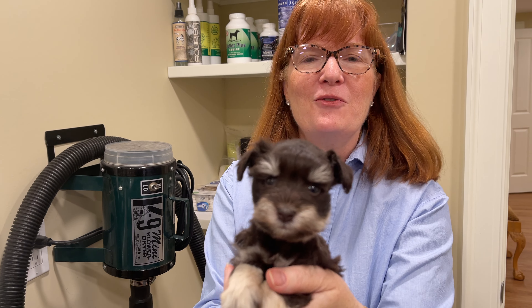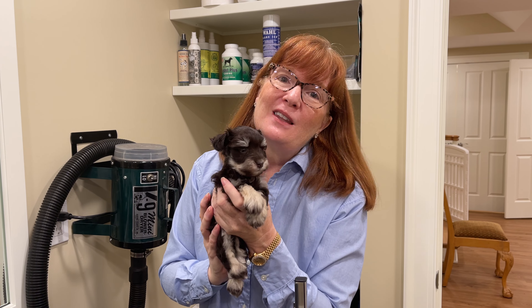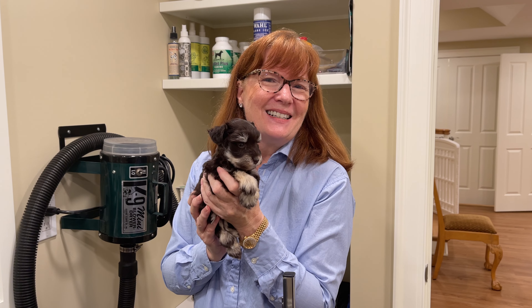We will show you more videos of this little guy coming up in the next few days. Please subscribe to our channel and hit the like button because we'd love to have you become part of our fur baby family too. Thank you so much, bye-bye!